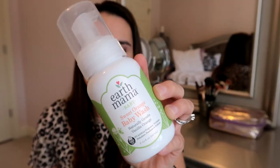I have another baby product — this is the Earth Mama Baby Sweet Orange Baby Wash. I seriously love this for my son. I love the natural ingredients and the fact that it's a foaming body wash. He has such a fun time with it — he'll want to spray it and clean himself with a little washcloth. I love the pump, I love the smell. Can't say enough good things — check it out if you have little ones.